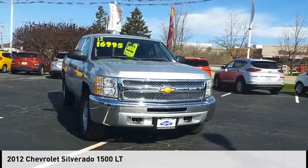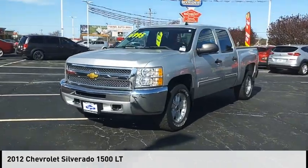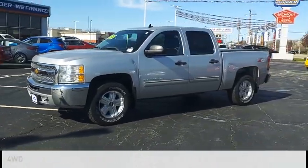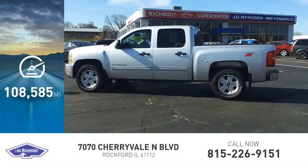Stop by and take a look at the 2012 Silverado 1500. This vehicle is powered by a four-wheel drive, eight-cylinder, 5.3-liter engine. This vehicle has less than 110,000 miles.